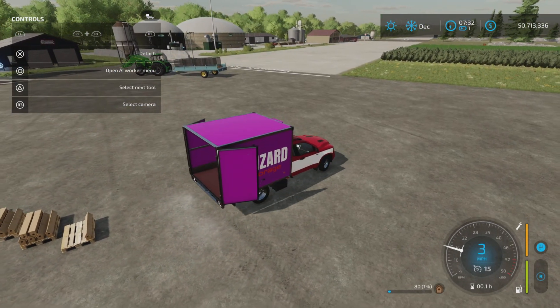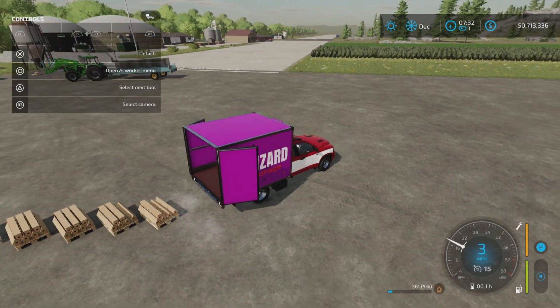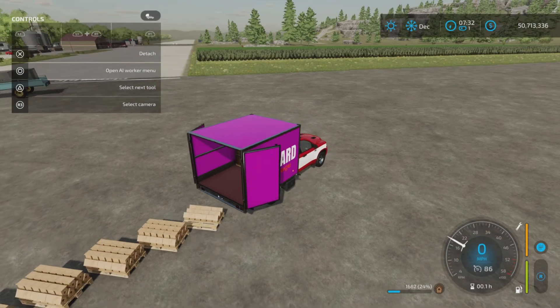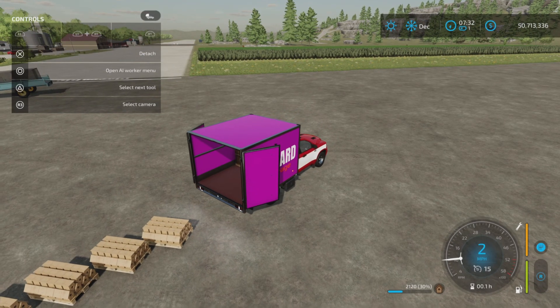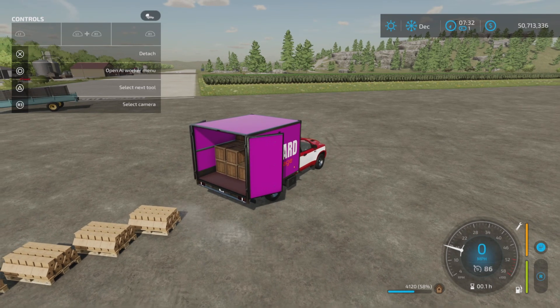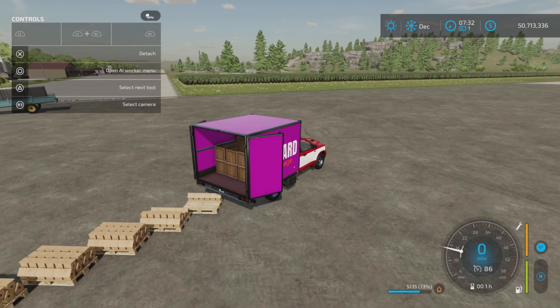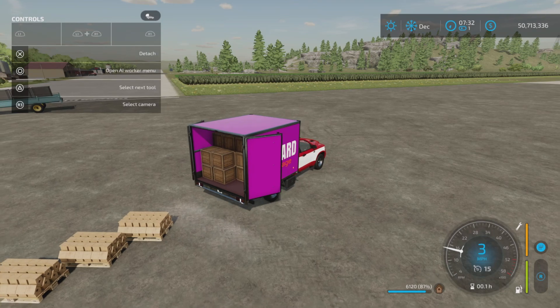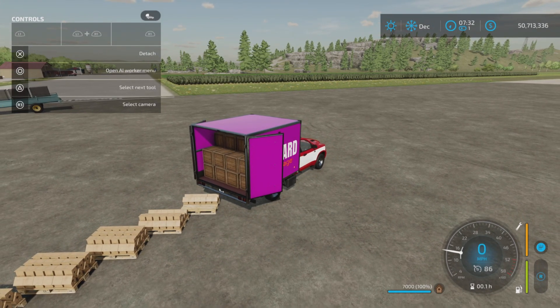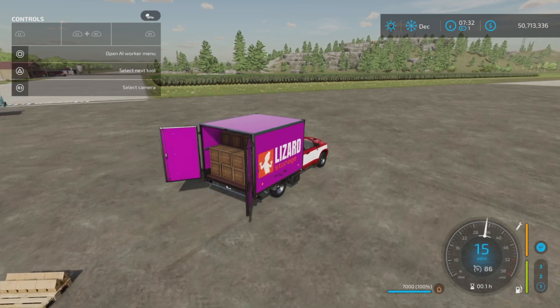This is just one of the auto-load trailers, but I'm demonstrating the update to the TLX 2020 series — that it now takes the platinum expansion pallets. We've got birdhouses loading. We can fill it up — there we go, 7,000 liters of birdhouses.